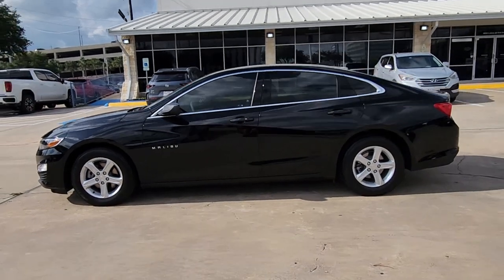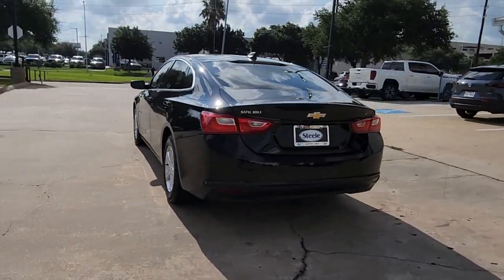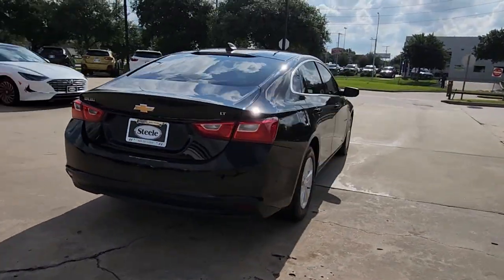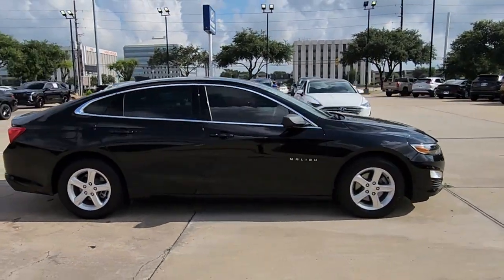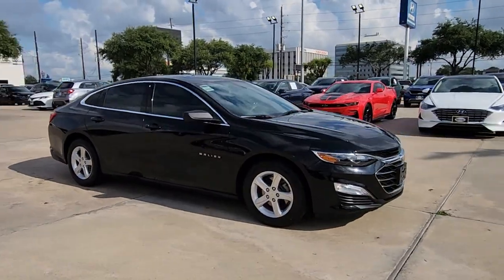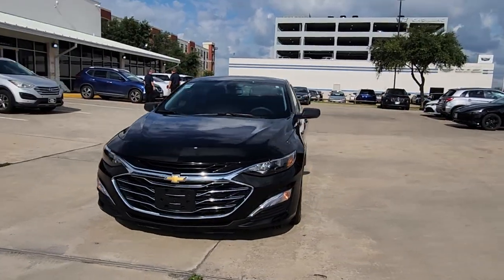Look no further than the 2022 Chevrolet Malibu with less than 25,000 miles on the odometer. This vehicle provides excellent value. Bring your love of driving along on the family road trip — the Malibu is the safe, luxurious mid-sized car that satisfies your desire for driving pleasure.